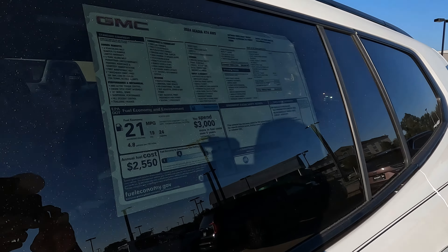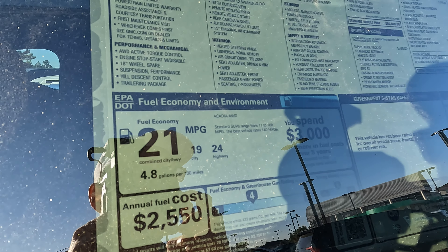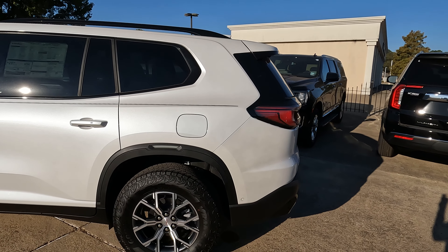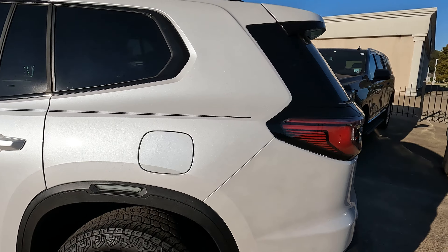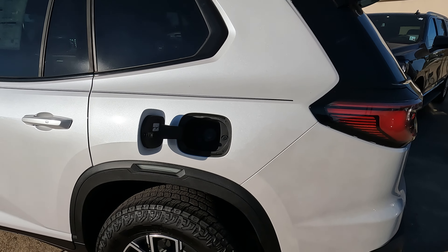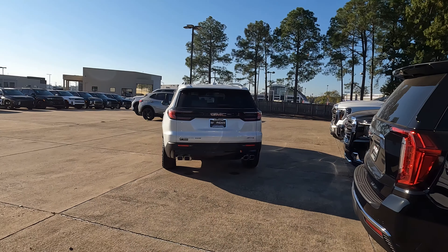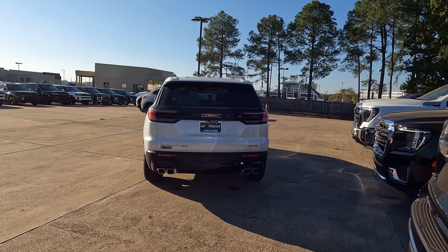Let's go over to the window sticker and see the numbers. As far as MPGs, we're looking at 19 city, 24 highway, 21 combined, and 4.8 gallons per 100 miles driven. The gas tank is on the driver's side — this is a 21.7-gallon tank, standard across all trim levels. If you're interested in towing, it can tow up to 5,000 pounds.